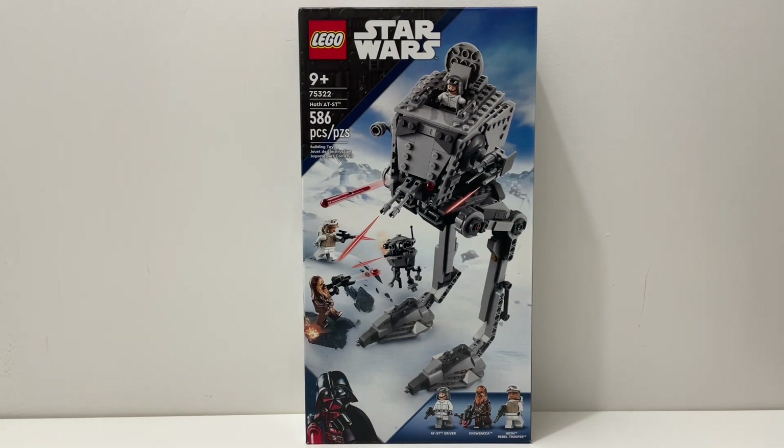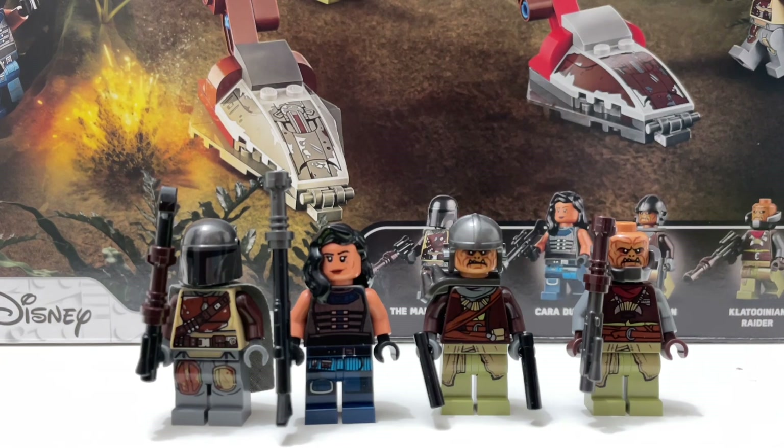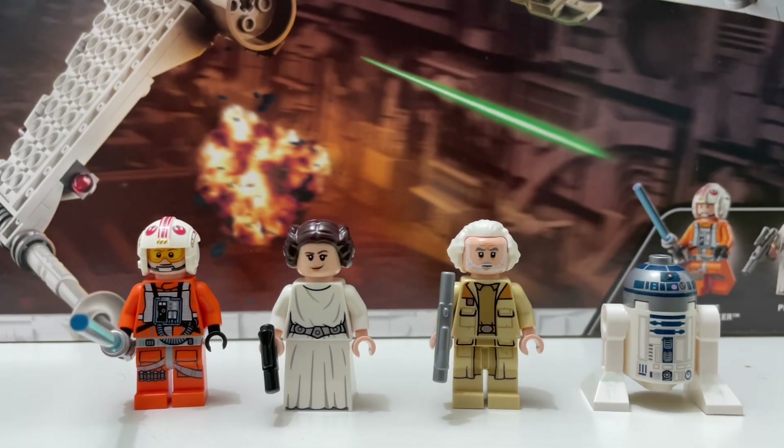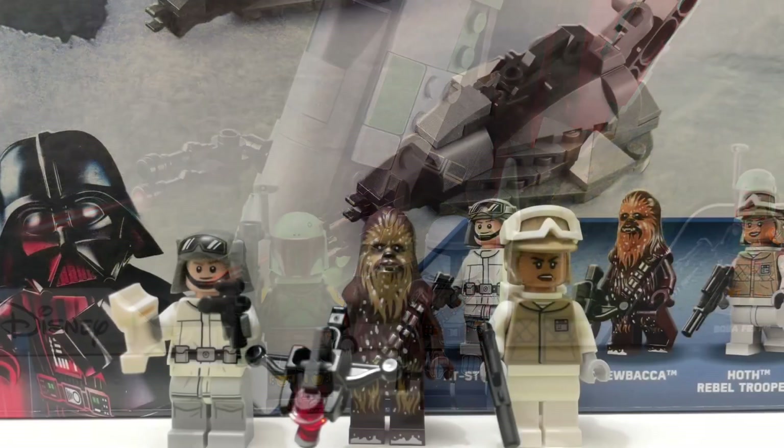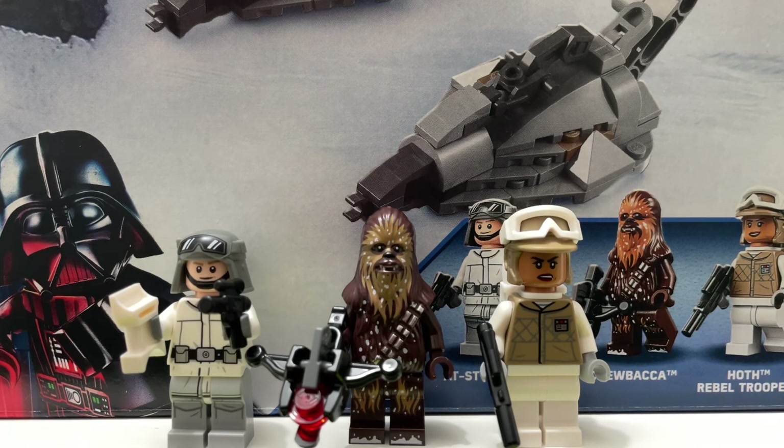Let's get into our first category: minifigures. The AT-ST Raider's minifigures are very good — the Mandalorian, Cara Dune, and two Klatooinian Raiders. The X-Wing's minifigures are probably the strongest point of that set, but it still does not compete with the other sets. You get Luke Skywalker, Princess Leia, General Dodonna, and R2-D2. The Slave I's minifigures — yes, I'm going to call it the Slave I — come with Boba Fett and the Mandalorian. The Hoth AT-ST also comes with solid minifigures: the AT-ST Driver, Chewbacca with brand new printing, and the Hoth Rebel Trooper. The minifigures go to the AT-ST Raider — it's very close between the Slave I and the AT-ST Raider, but the AT-ST Raider just comes with more.